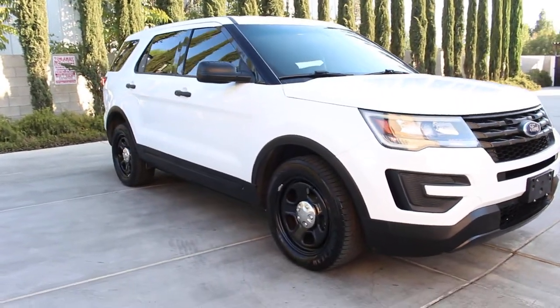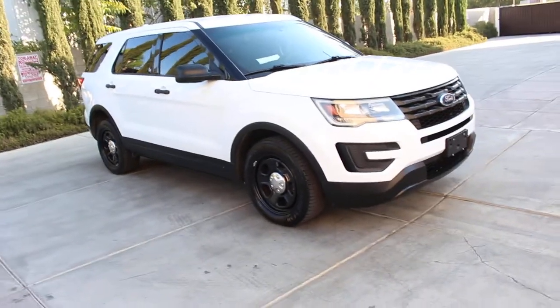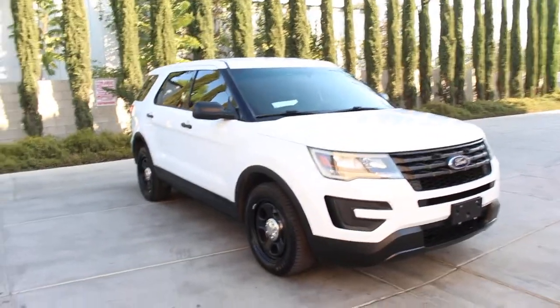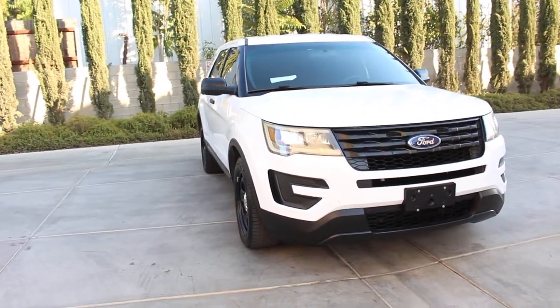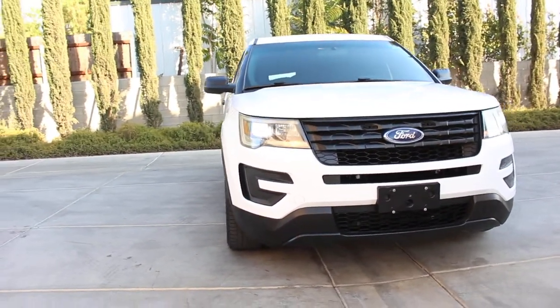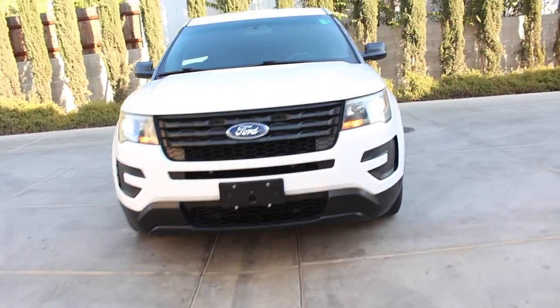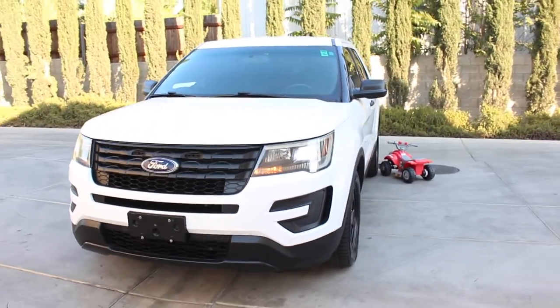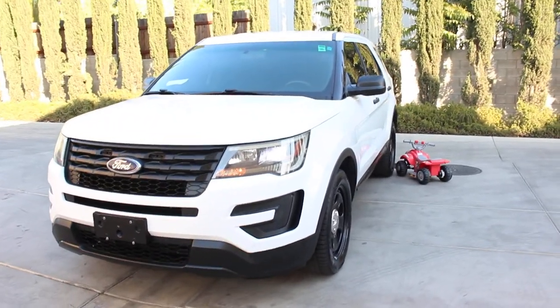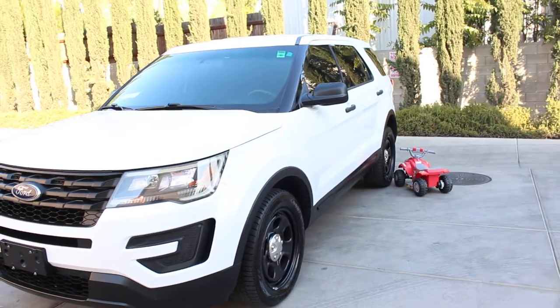One last final look at this beautiful 2016 Ford Explorer Police Interceptor. If you have any questions or comments, please feel free to give me a call — serious inquiries only please. I'm not here to waste your time so I ask the same from you. If you're not ready to buy, that's fine. If you think you can find cheaper out there, that's fine — no hard feelings.